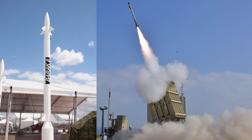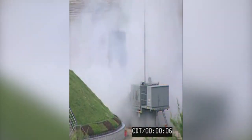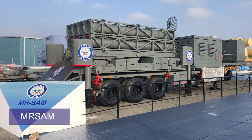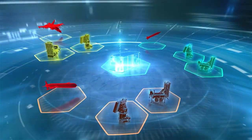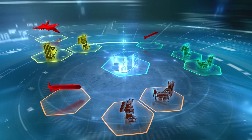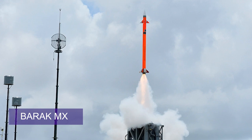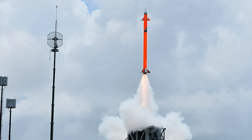The Barak 8 system currently comes in three varieties. The first is the Barak 8 LR SAM, a naval air defense system originally designed for the Israeli Navy and now used by other countries such as India. The second variant is the MR SAM, or medium-range land-based missile system, which includes a tracking radar, a command and control system, and mobile launcher systems. The third variant is the Barak MX, which has a flexible configuration option and can be used in both naval and land missions.